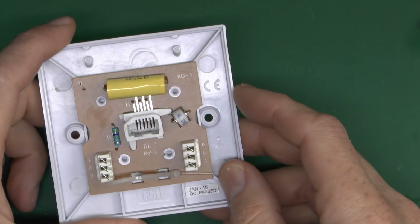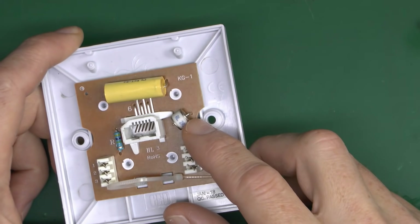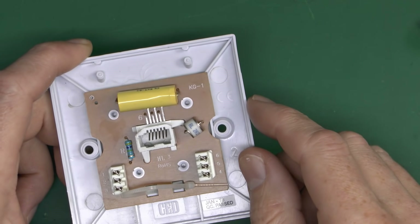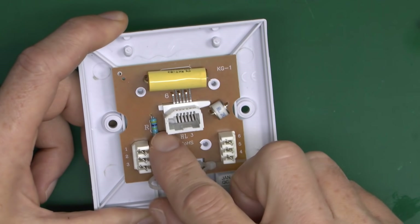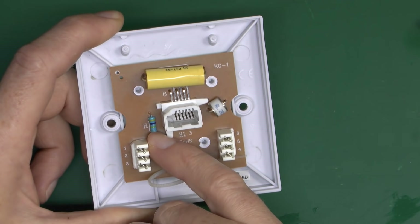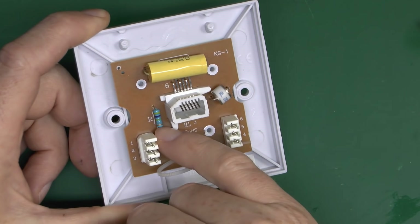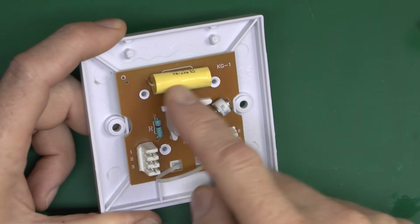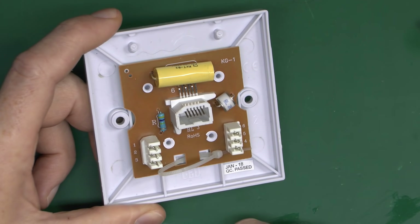These three components exist only on the first master socket. This one here is a surge suppressor — if there's a higher voltage on the line from a nearby lightning strike, it conducts and clamps the voltage so it doesn't reach a dangerous level. Then there's a small resistor and a capacitor. The resistor is there so a test signal can be sent down the two wires from the exchange — if nothing is plugged in, this resistor shows that the socket actually exists and the wires are connected to something. The capacitor is there to derive a ring signal from the two wires, which comes out on one of the other terminals, giving you three wires internally.